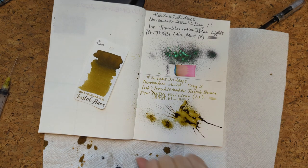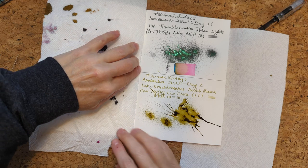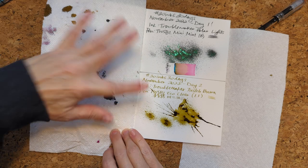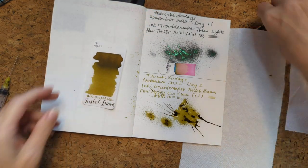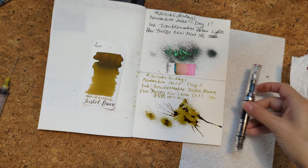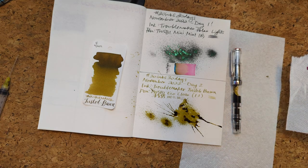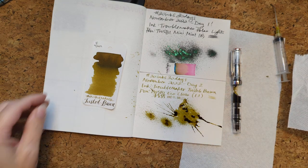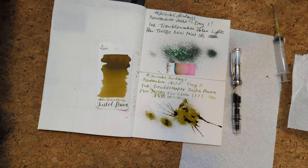I'm gonna get some of these juicy bits off the middle. Day two - Troublemaker. Again, I should say I'm sorry if I'm pronouncing that incorrectly. If you know how to pronounce it correctly, please let me know and I will correct myself.